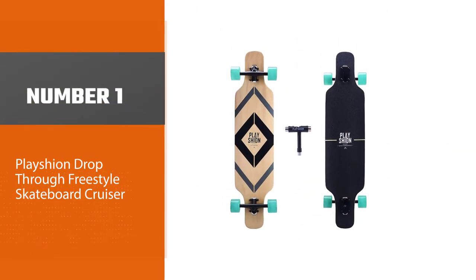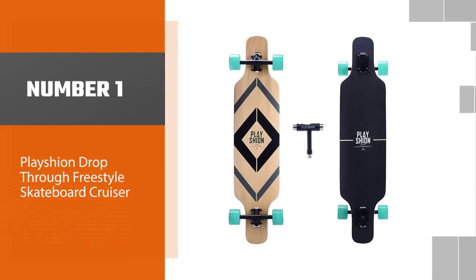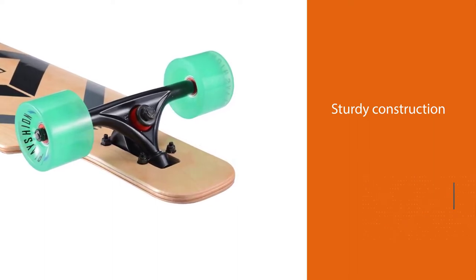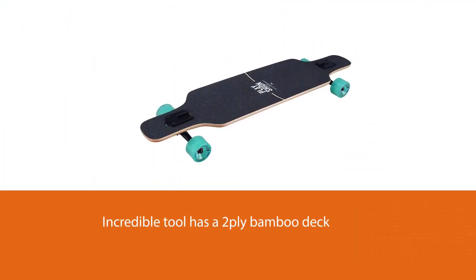Number 1 — most popular — the Placian Drop-Through Freestyle Skateboard Cruiser. This is the first item to review from the Placian manufacturers. Its high-level versatility and sturdy construction make it stand out, and its skillful structure makes it easier for beginners to learn.